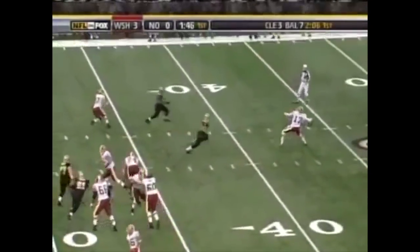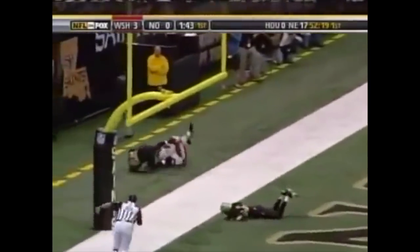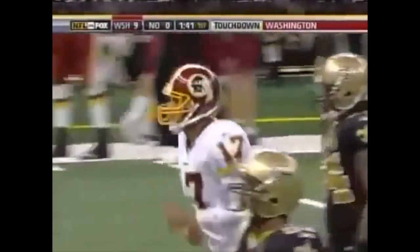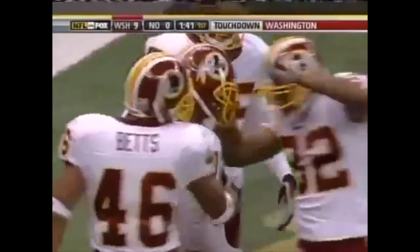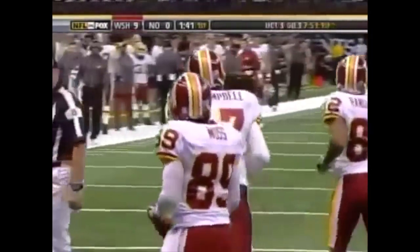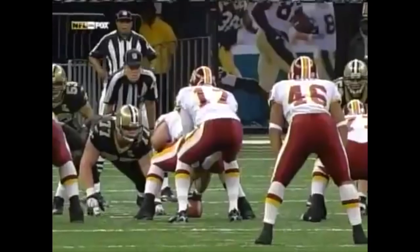Off the play action, Campbell fires to the end zone for Moss — perfect, and he makes the catch for the touchdown! 31 yards. That looks like the best offense in football on that drive. Great quarterback play by Campbell — back-to-back plays getting the ball to Cooley and then to Santana Moss.